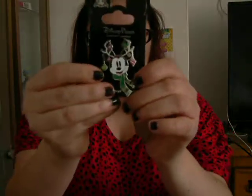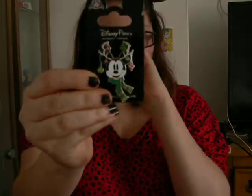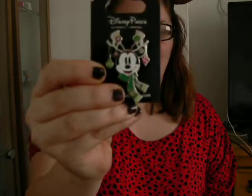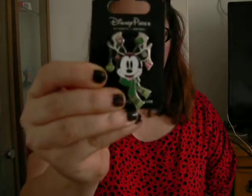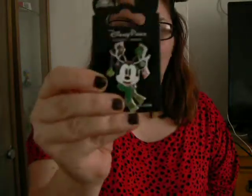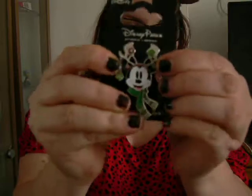Then my new one I got today — this came out from the Disney parks. And that's it. Thank you.